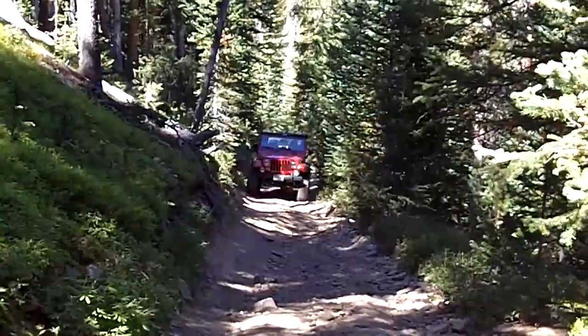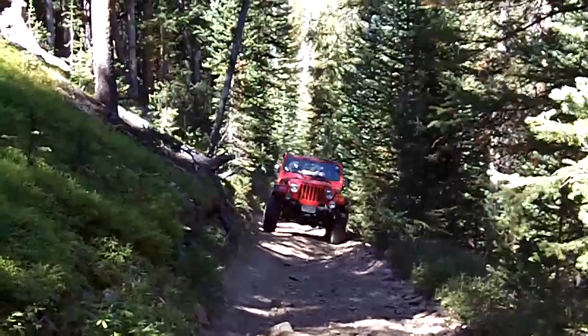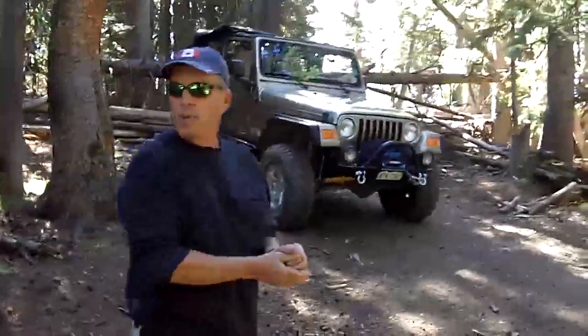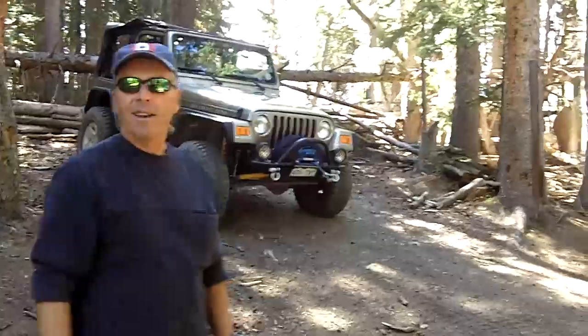We've gone through the hard part already to get here — steep, steep trail, loose shale rock. You led the way up there, Jeffrey, and you made it easy on me because you picked a pretty good line.